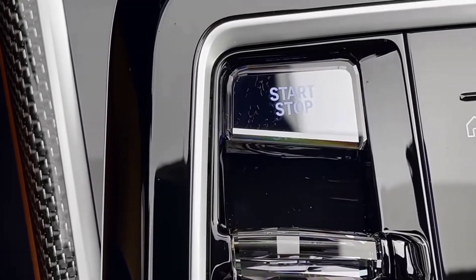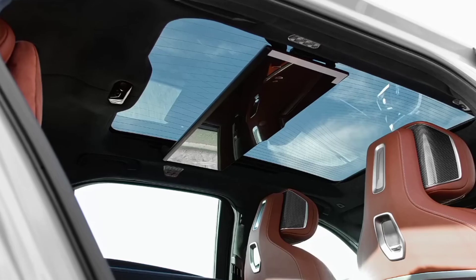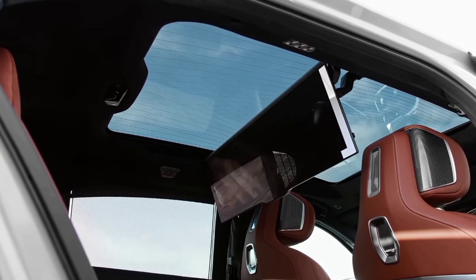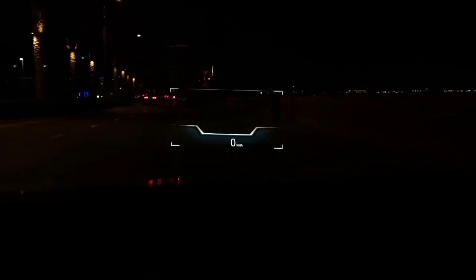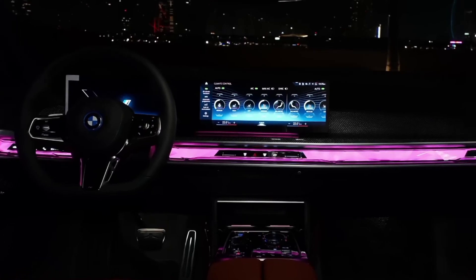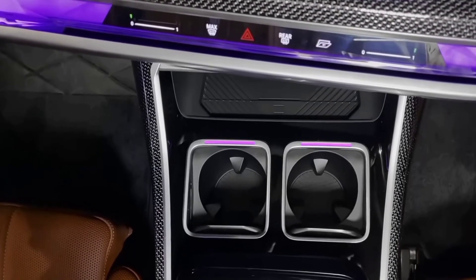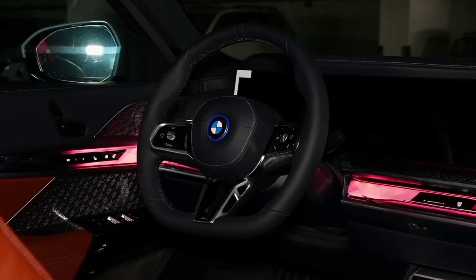The BMW i7 is the first ever all-electric 7 series designed by BMW. It is packed with some of the most advanced technological features ever fitted to a BMW, including the massive 31-inch BMW theater screen, which offers 5G connection and up to 8K resolution. With Amazon Fire TV built-in and a standard Bowers and Wilkins surround sound system, your passengers will experience the ultimate rear seat lounge ambience.